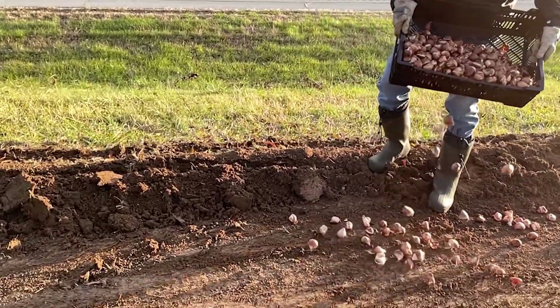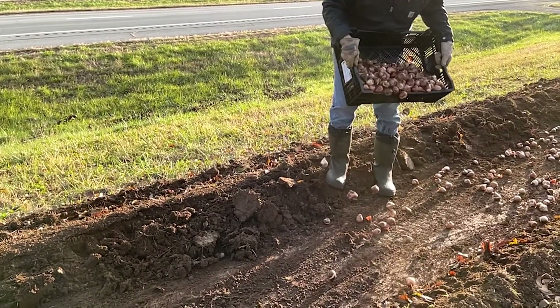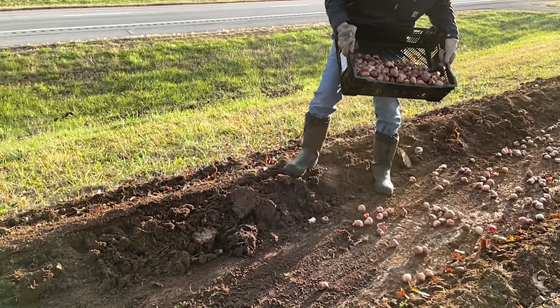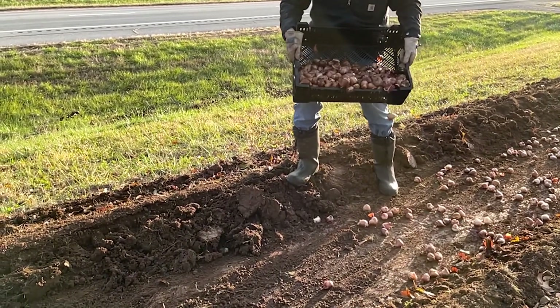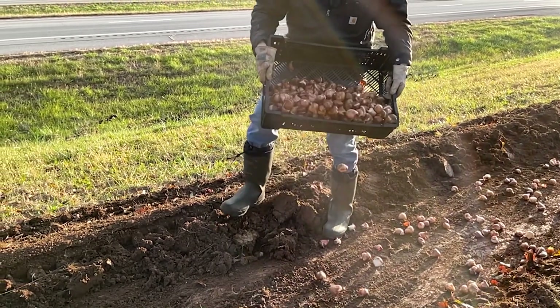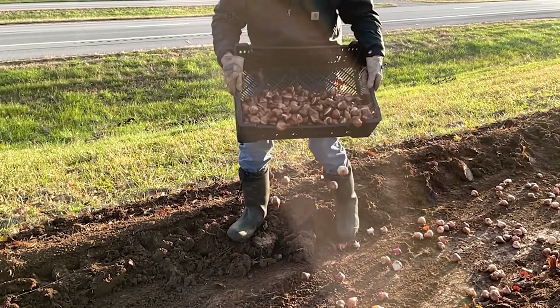It's the perfect treat after a cold gloomy winter. We hope you enjoyed watching our tulip planting journey. If you did, click the like button, subscribe to the channel, and hit the notification bell so you don't miss out on our next video. Thanks so much for watching!